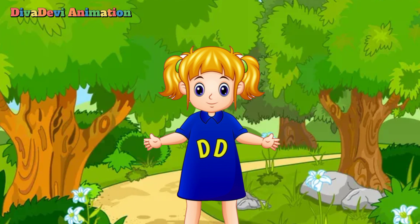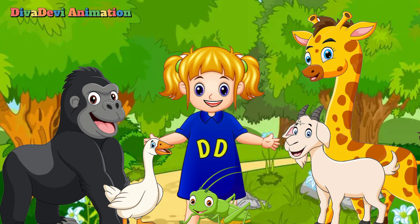That's all for today. Now we have learned about animals that start with the letter G. Thank you for watching. Please like and subscribe to my channel. Goodbye!